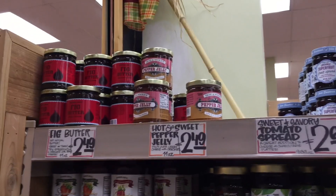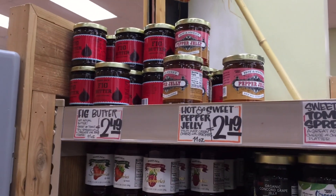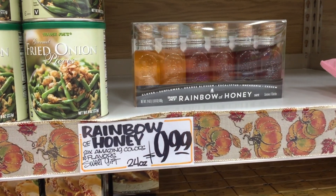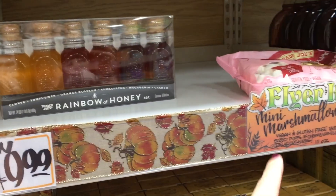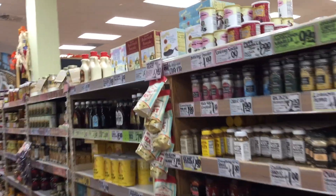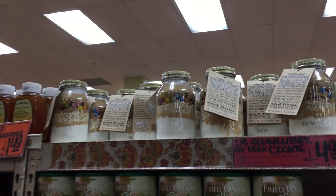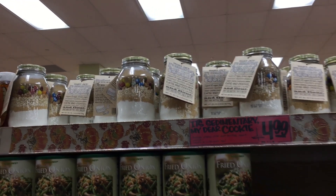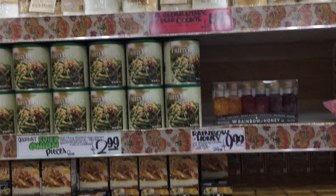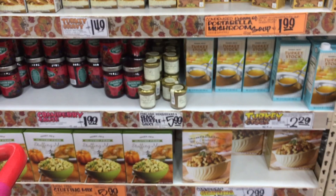Everyone loves this pepper jelly for the holidays — pour it over some cream cheese and you have yourself a delicious appetizer. Rainbow honey — this would also be a great gift. They have mini marshmallows too. I feel like everyone is in the same aisle at the same exact time. The Christmas stuff comes the day after Thanksgiving — so that's why the carousel of fun and gifts is not out yet, but don't worry, I'll be back.